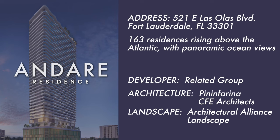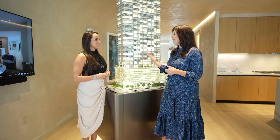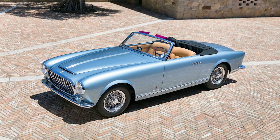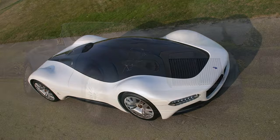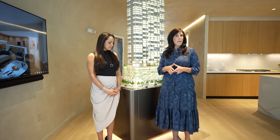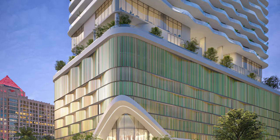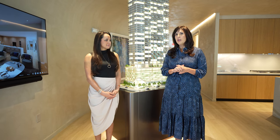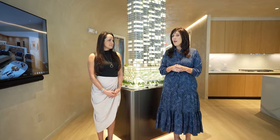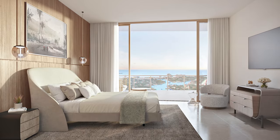Pininfarina is going to be designing the building. They're best known for creating some of the most iconic luxury cars. They were responsible for the first design of the first Ferrari, Maserati, Rolls Royce — they've designed a lot of high-end luxury cars. What makes Andare distinctly different is that this is a designer-led project, not a hospitality-led project, so all of the details will be really thought through when it comes to the living spaces, common areas, and everything else.